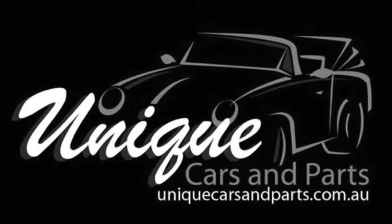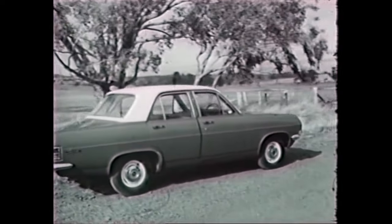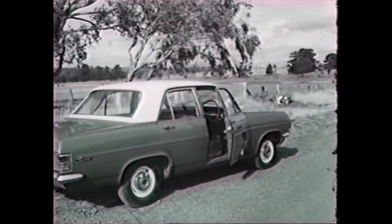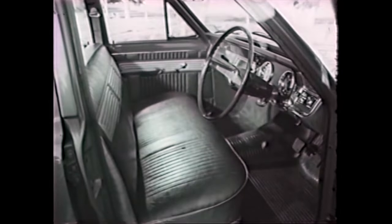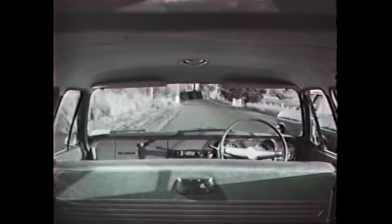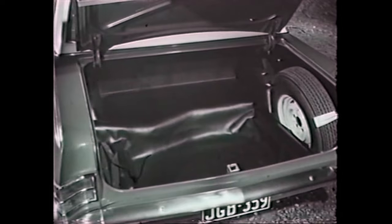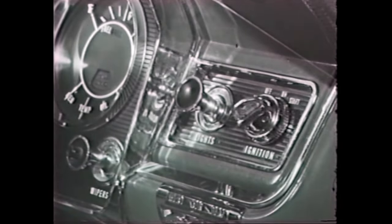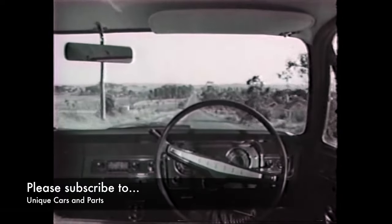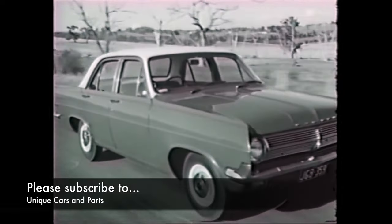UniqueCarsAndParts.com. Let's take a look at the magnificent new Holden. Note Holden styling — it's functional, trendsetting and years ahead because it's curved. The curved styling gives you much more room inside, more room than any car anywhere near the price. Plenty of room in the boot too, as much luggage space as you'll ever need. You have the choice of Holden's three great engines for really spirited performance. You can't go past Holden for value. See your Holden dealer now.